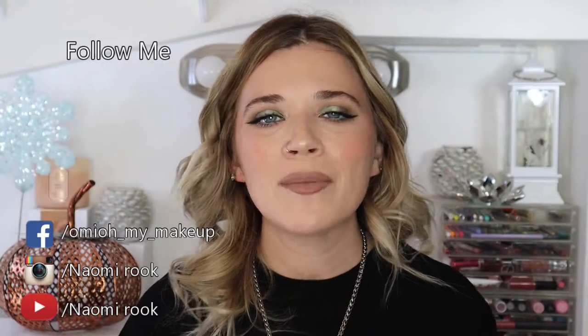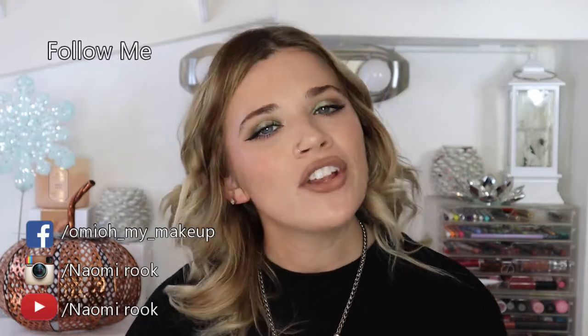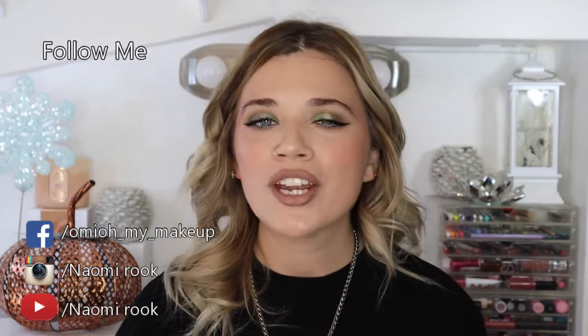Hi guys, welcome back to my channel. My name is Naomi Rook. If you're brand new, consider subscribing. If you like this video, give it a thumbs up and ring the notification bell. Today I'm doing part two of my collection and declutter series. I've already done my foundation collection and declutter, so today I'm covering concealers, color correctors, powders, and eye primers.